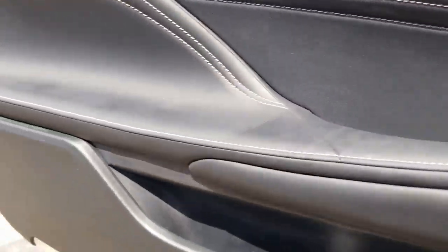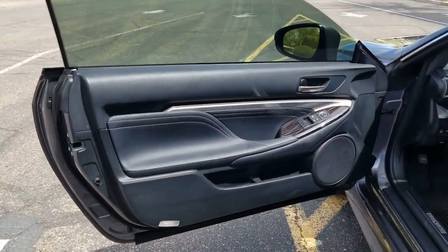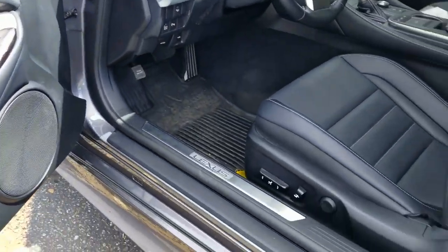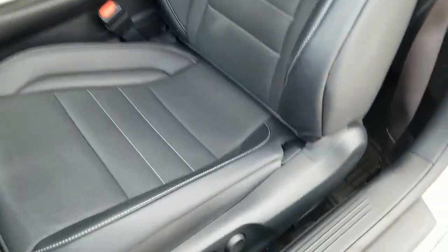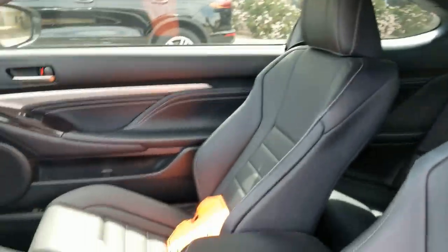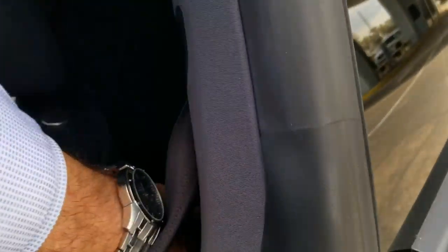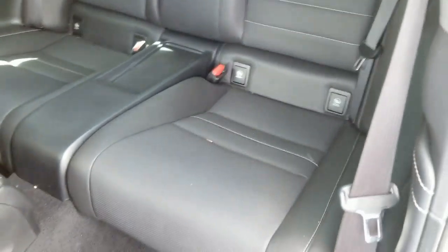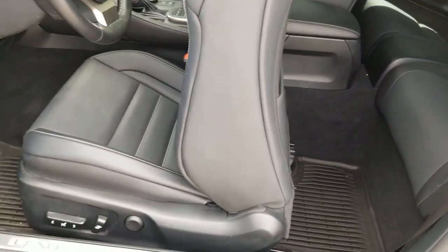Moonroof. Beautiful car. Let's show you a little bit of the exterior here. This car has barely been driven. I will email you the Carfax report. There should be some remaining factory warranty left on it, and we do also have extended warranty options available. There are plenty of pictures online as well. I love Lexus's interior — so soft. Look at that seat, it just folds automatically.